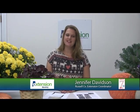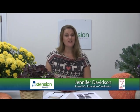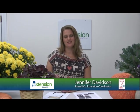Hey everybody, welcome to Extension Monthly. I'm Jennifer Davidson, the County Coordinator here in Russell County with Alabama Cooperative Extension. We're your local access to research-based information. Anything you need to make your life better within your home, your garden, your farm — you can give us a call here. Our number is 334-298-6845.